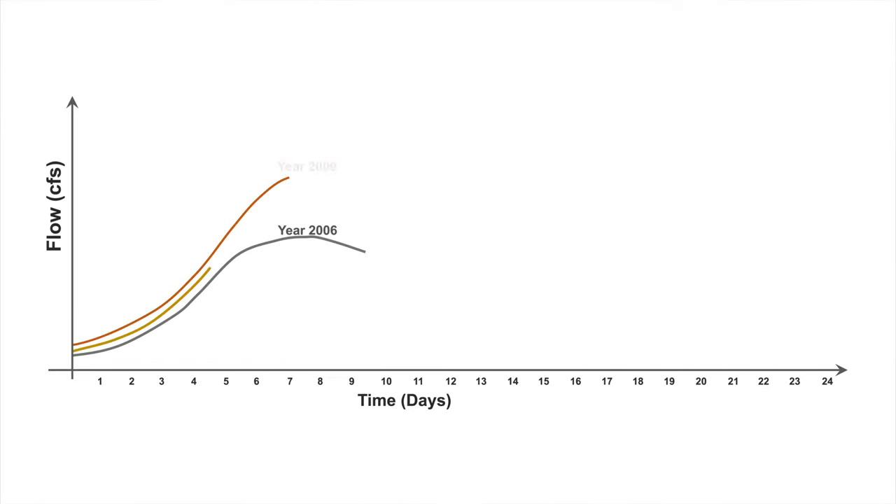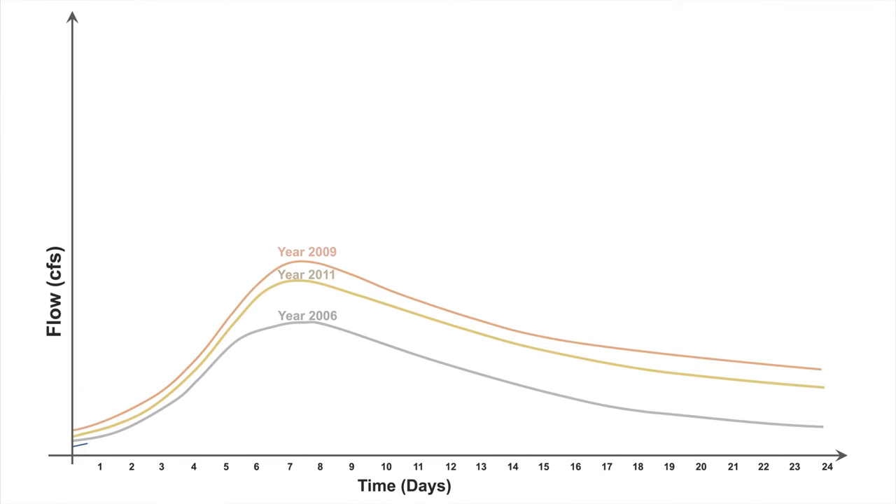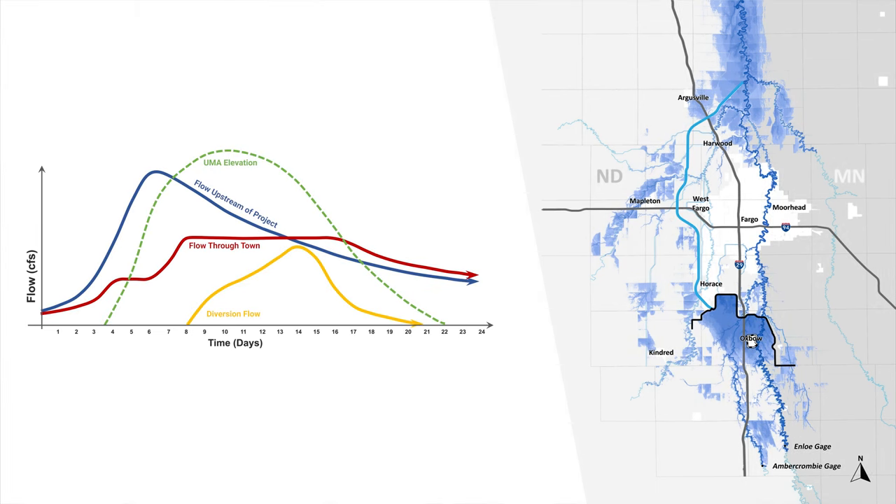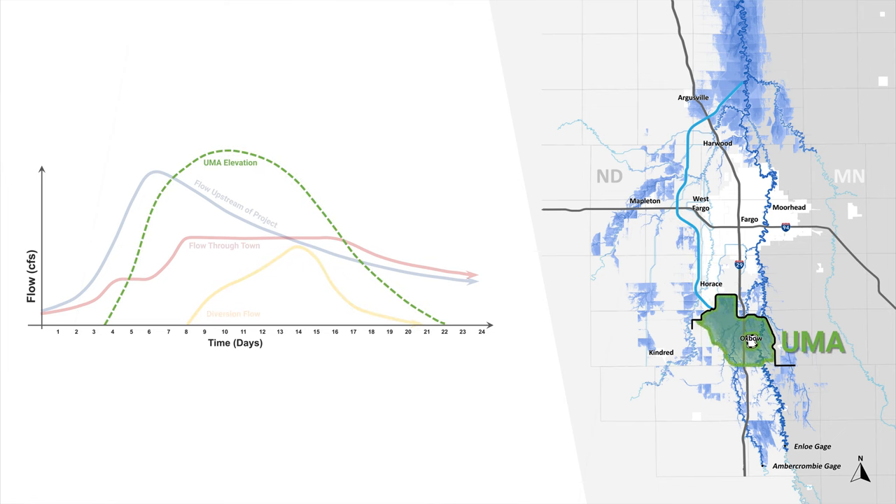In the next few minutes, I'll step through a progression of flood hydrographs associated with the project. During design, we created synthetic flood hydrographs to simulate historical events like 2006, 2009, or 2011. These design events include the 10-year, 20-year, 25-, 50-, 100-year, and 500-year. The example hydrographs shown here are from a 100-year design event. The blue hydrograph is the combined Abercrombie and Enloe flows upstream of the project. The red hydrograph is what's going through the southern embankment into town. The yellow hydrograph is the flows going into the diversion channel, and the green dashed line shows the stage hydrograph within the upstream mitigation area.